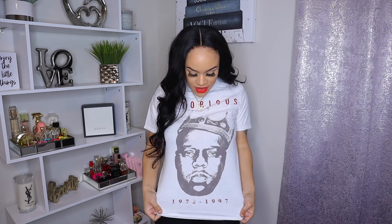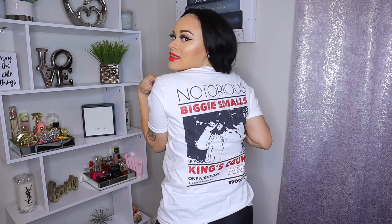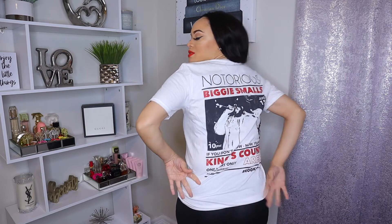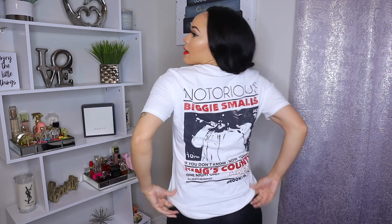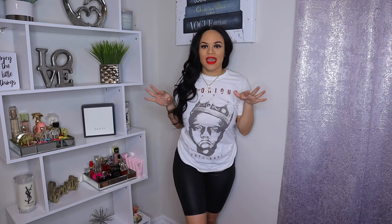Now I have this Biggie t-shirt, also purchased from Fashion Nova in a medium. On the front it just says 'Notorious' and has a picture of Biggie, along with his birth year and the year he died — 1972 to 1997. On the back it has another picture that says 'Notorious' and 'Biggie Smalls' with a lot of other stuff. This shirt is really really cute — I think I wore it one time but I'm feeling like I might wear it today with my micro shorts.